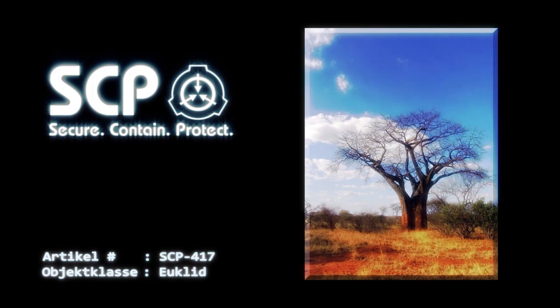SCP-417 kann nicht bewegt werden, da alle Versuche, den ursprünglichen Baum zu fällen oder zu verschieben, zu einer starken Bewegung der Äste führen, wodurch alle Exemplare der Frucht zu Boden fallen und riesige Schwärme von SCP-417-1 freigesetzt werden. Glücklicherweise scheint SCP-417-1 nicht länger als 1-2 Stunden zu überleben und stirbt ohne weitere Vorfälle ab. Wenn die Frucht von SCP-417 nicht gepflückt oder von den Ästen abgeschüttelt wird, verrottet sie einfach auf den Ästen und fällt zu Boden, ohne negative Auswirkungen.